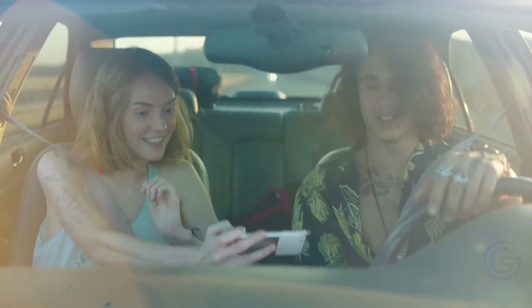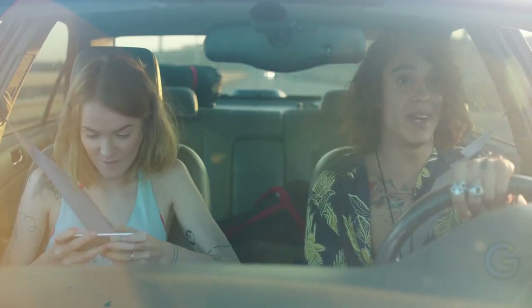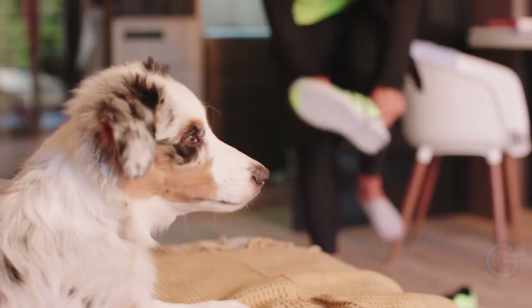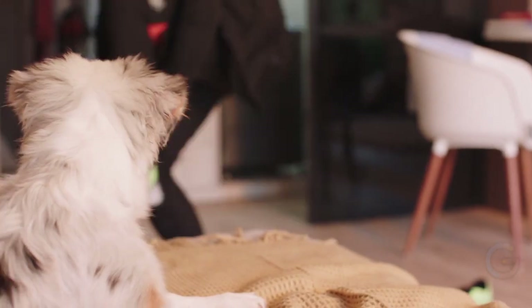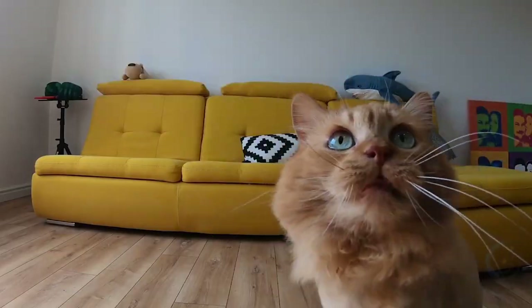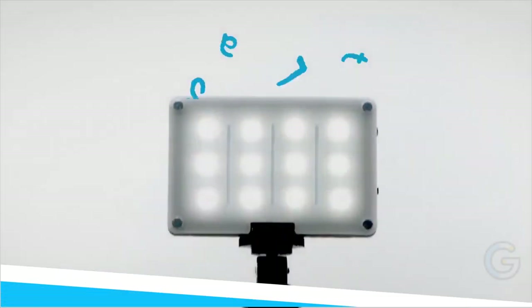This pet monitoring camera has Alexa built into it, so you can use voice control when pressing buttons isn't convenient. You won't need a separate Alexa-enabled device because you can use this interactive pet camera to ask Alexa to perform tasks and answer questions.